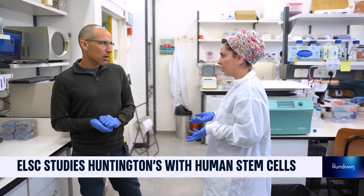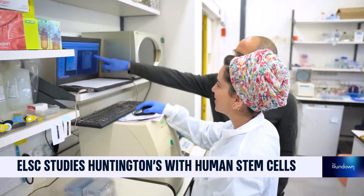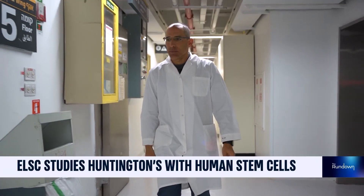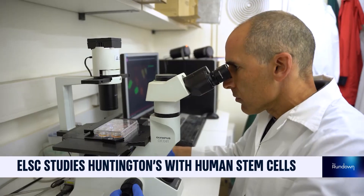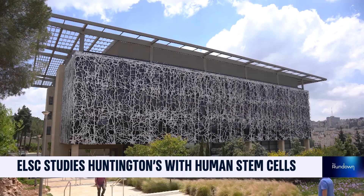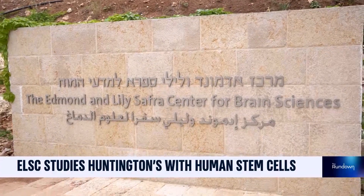We're asking ourselves: when do these cellular aggregates appear? When does the protein become insoluble and generate these deposits? When does it occur? Why does it occur? In which cells? And what sticks to it? All these questions are what Professor Iran Meshorel is trying to answer, something he can follow using a microscope at the Hebrew University's Edmund and Lily Safra Centre for Brain Sciences.